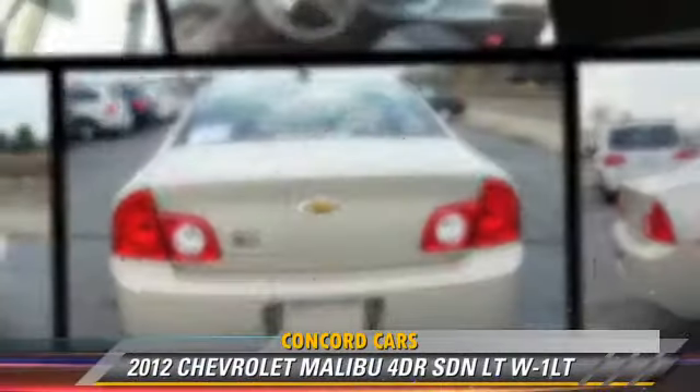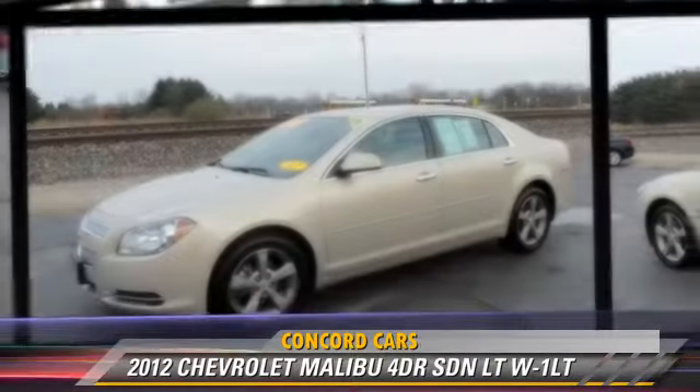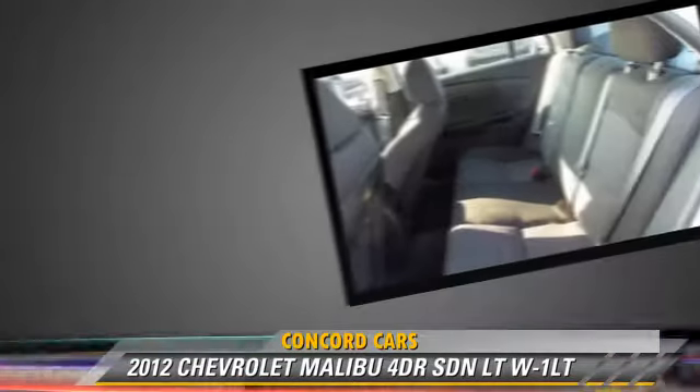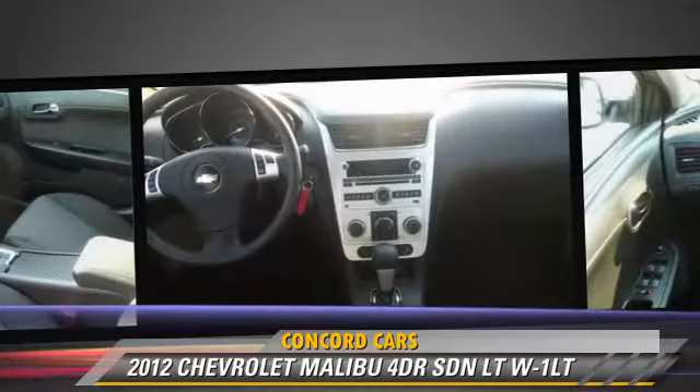The 2012 Chevrolet Malibu LT, powered by a 2.4-liter 4-cylinder engine with an automatic transmission. This sedan, with fewer than 35,000 miles on the odometer, gets up to 33 miles per gallon.